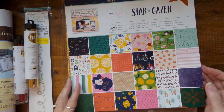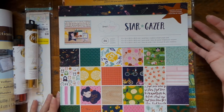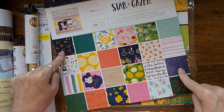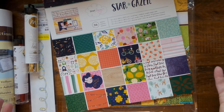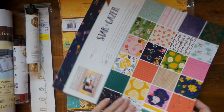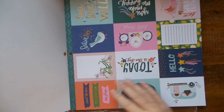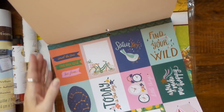This is called 'Stargazer' but I don't know why — these two papers have nothing to do with stars. That one and this are the only things that have anything to do with stars, which is kind of goofy. But I don't care because it's luscious — Dear Lizzie.